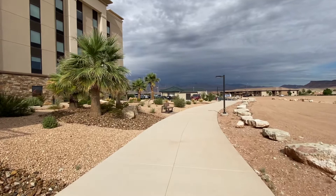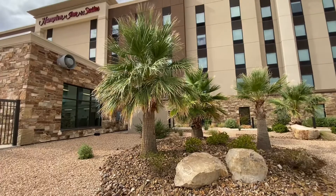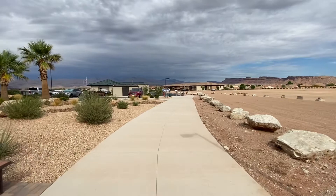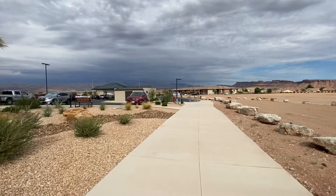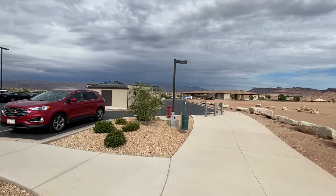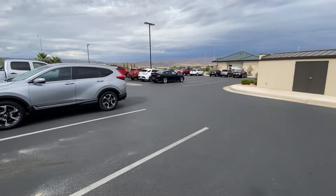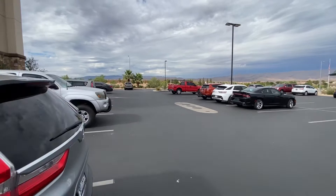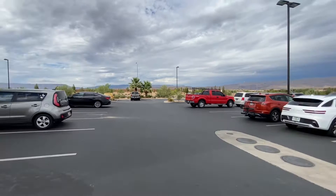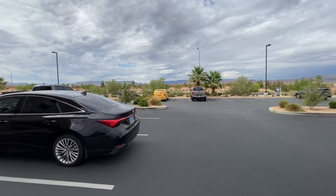This is the backside of the hotel, Hampton Inn and Suites off of Exit 2, Highway 15 in St. George, Utah. Right next door to the hotel there's a credit union and an assisted living. There's our back parking lot on the left-hand side. There's plenty of parking. If you're towing a trailer, there's double parking here where your vehicle can be in one parking spot and your trailer in the parking spot behind you.